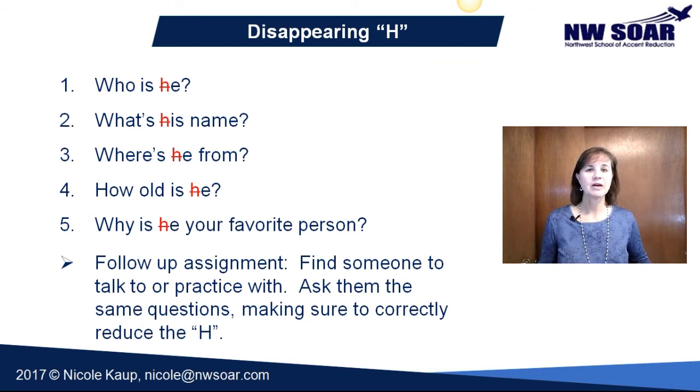As a follow-up to this, I want you to find someone you can talk to or practice with — a native speaker or somebody else trying to improve their English. Ask those same or similar questions and make sure the questions have a disappearing H. If it's a native speaker, listen to how they answer and see if there is a disappearing H or not. If you're practicing with another learner, help each other determine if there is a disappearing H or not.